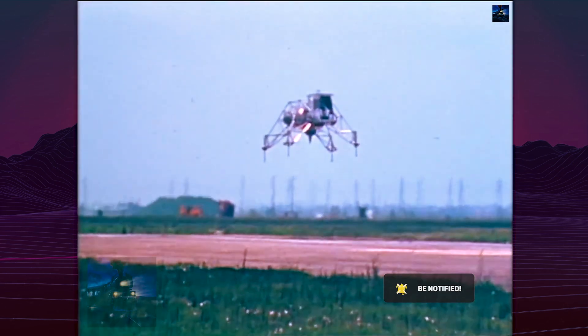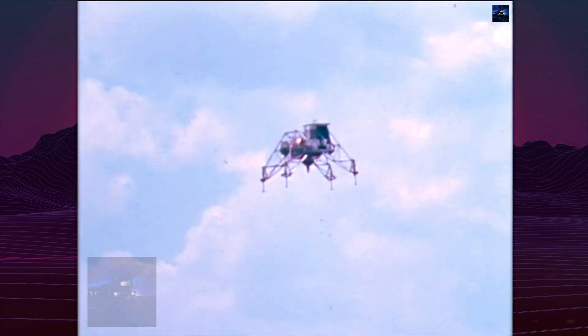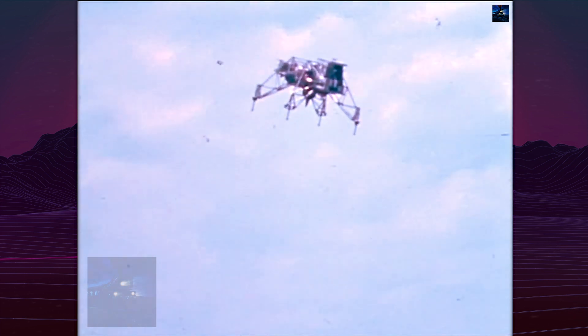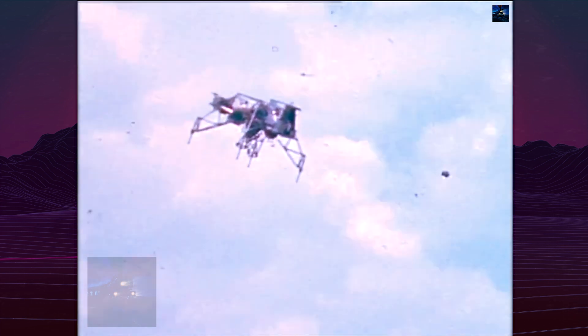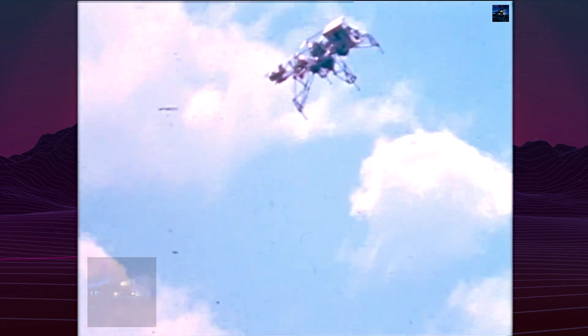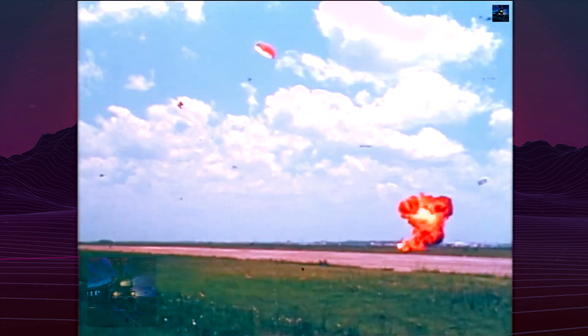On March 27, 1967, Neil Armstrong flew Lunar Landing Research Vehicle 1 at Ellington Air Force Base. On May 6, 1968, he was forced to eject from the Lunar Landing Research Vehicle 2 at 200 feet due to fuel depletion and high winds. The 0-0 ejection seat, developed by Weber Aircraft, saved him.